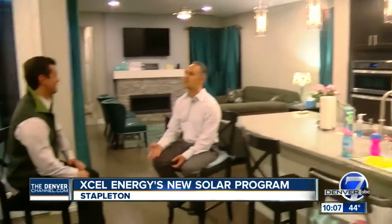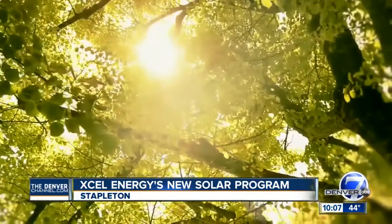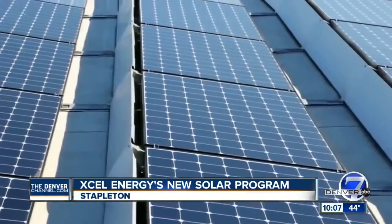I love sunny days, which is why I'm in Colorado. Like most of us, Dan Hadam can't get enough of those Colorado rays. But for him, it's not just about a tan or nice weather — it powers his house.